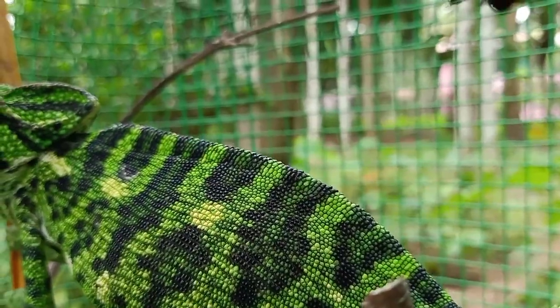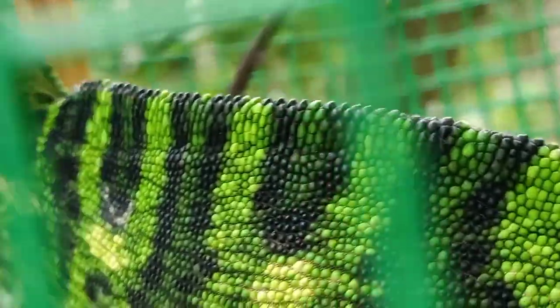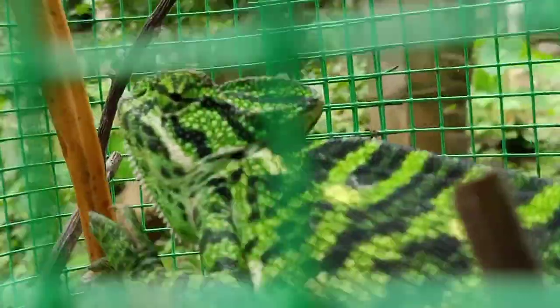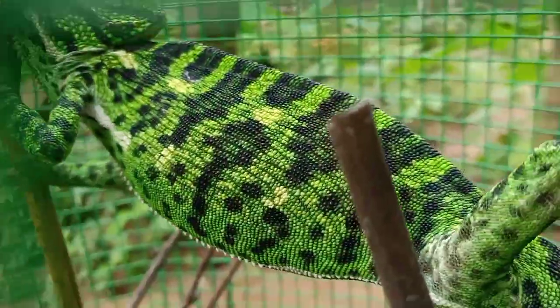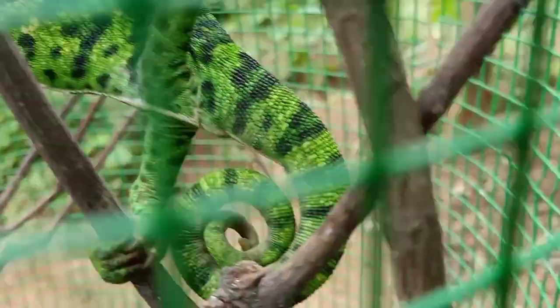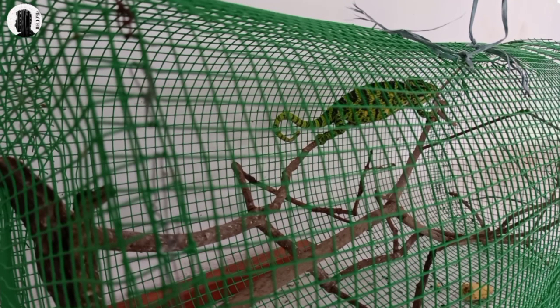There are three varieties of chameleons. One is a Wild Chameleon, two is a Panther Chameleon, and three is a Jackson Chameleon. This Panther Chameleon is random. There are two different Panther Chameleons. There are Indian Chameleons that can live up to 10 years.